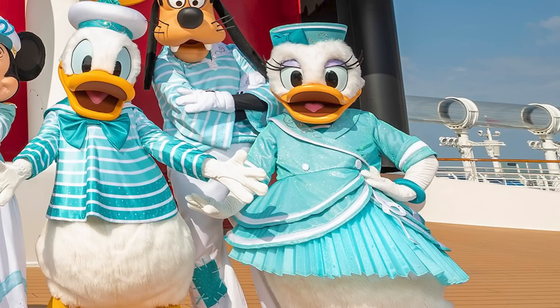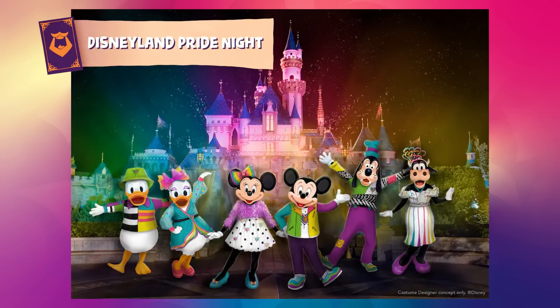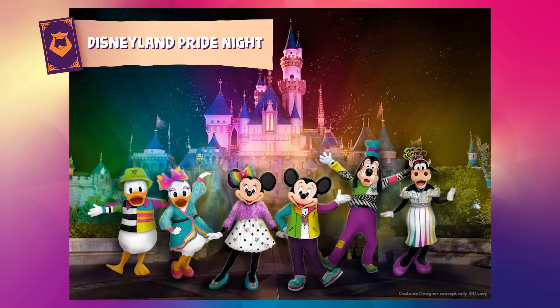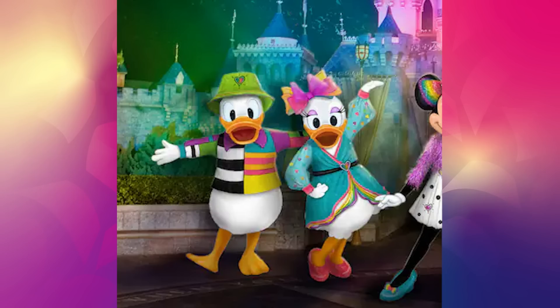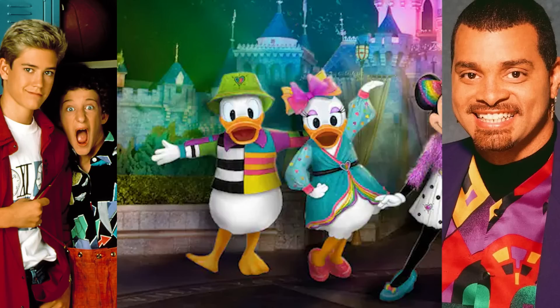We also got a look at some concept art for the Pride Night outfits coming to Disneyland's After Dark Pride Night in June. I can't wait to see these costumes in real life — they look colorful. Clarabelle Cow's outfit is going to be the best. They're doing something interesting to Donald — I don't know what kind of '90s aggressive Saved by the Bell vibe we're going for, but it's fine. I can't wait to see a Donald-sized bucket hat.